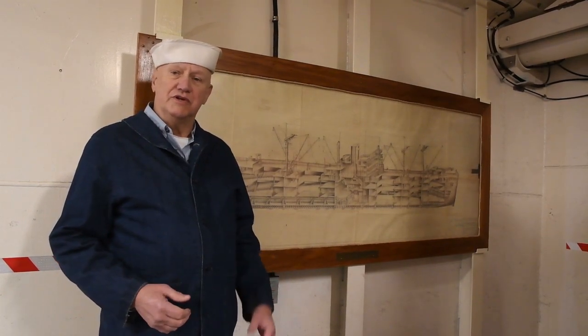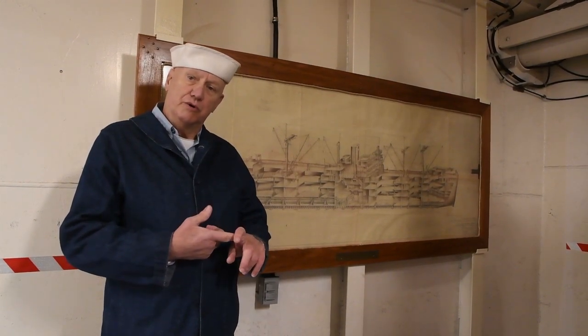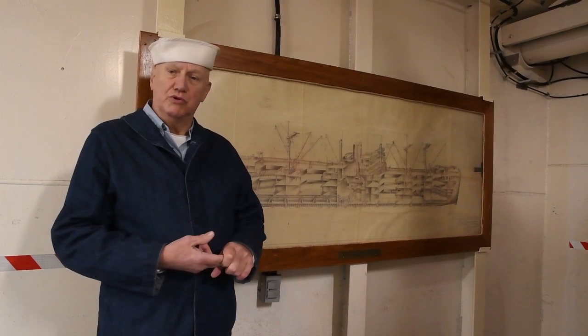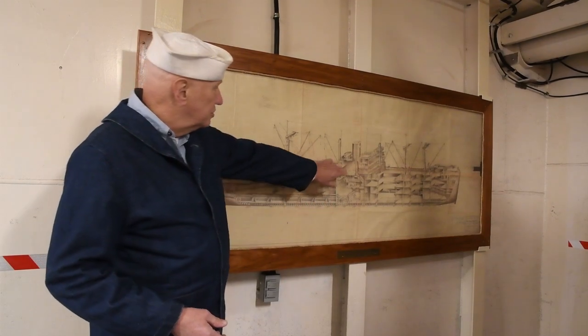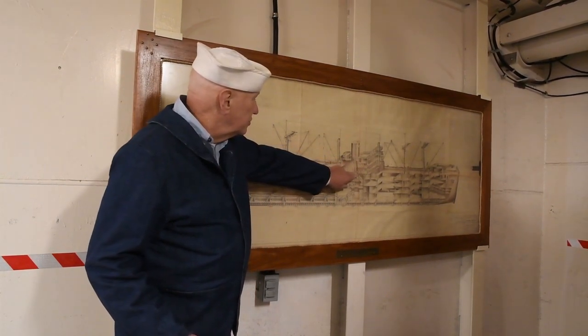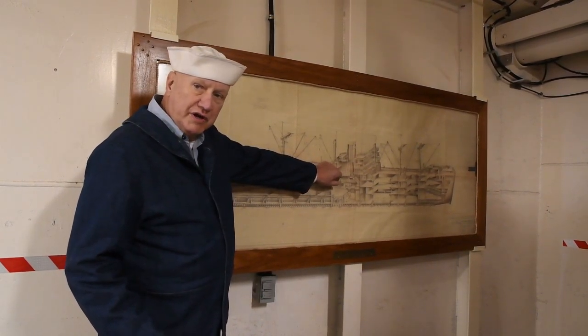So it's appropriate that today we're going to talk about the compasses on the ship — the magnetic compass and the gyro compass — and how those were used to navigate the ship in World War II. That's going to involve us going up to the bridge, and also going down to the gyro compass room, which is one deck below the bridge on the aft end of the deckhouse.